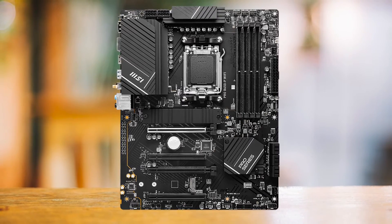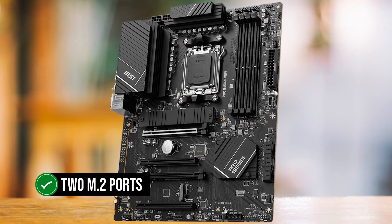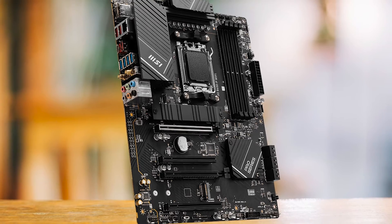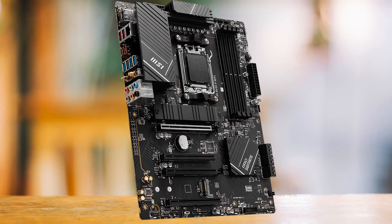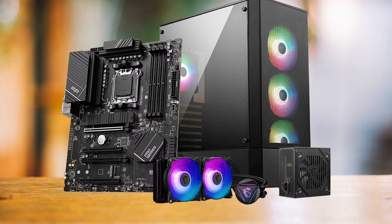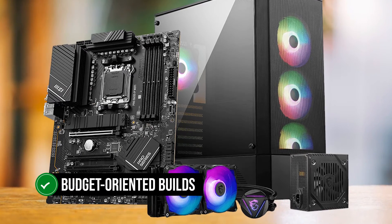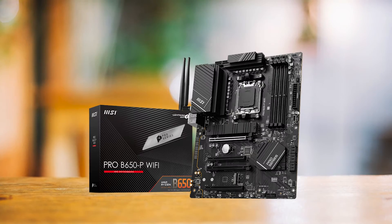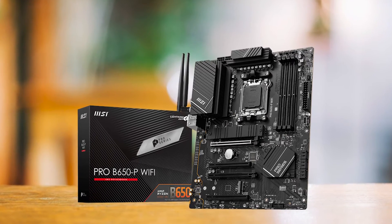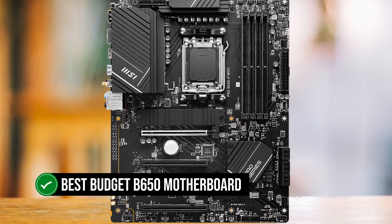So you're not really missing out on any performance by going with this board. Additionally, the B650P has two M.2 ports, but only the first one has heat protection — a smart design choice by MSI, as the first slot is usually the hottest. It also has six SATA 6G ports, giving you plenty of storage options. In conclusion, the MSI Pro B650P Wi-Fi is a solid choice for budget-oriented builds, offering a good balance of features and performance at a reasonable price, making it our pick for the best budget B650 motherboard.